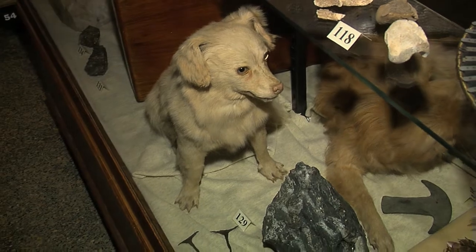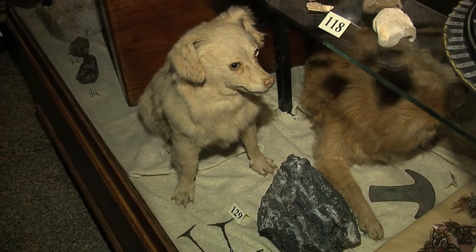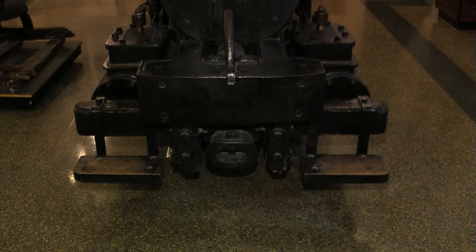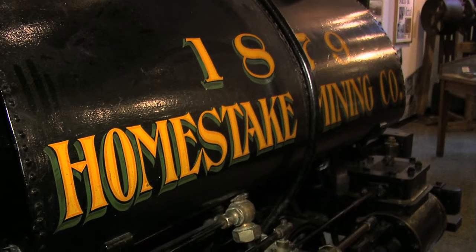Who is this little guy right here? He is one of two puppies who belonged to a man named John Gray. John Gray was an early mining superintendent for the Wasp Number Two. He came in on the very same wagon train that Wild Bill and Calamity Jane did. The puppies came in with him, and we think that maybe one of them might have licked the boots of Wild Bill Hickok. The first locomotive in the Black Hills came out here on a bull train and was used at the Homestake Mine underground for many, many years.